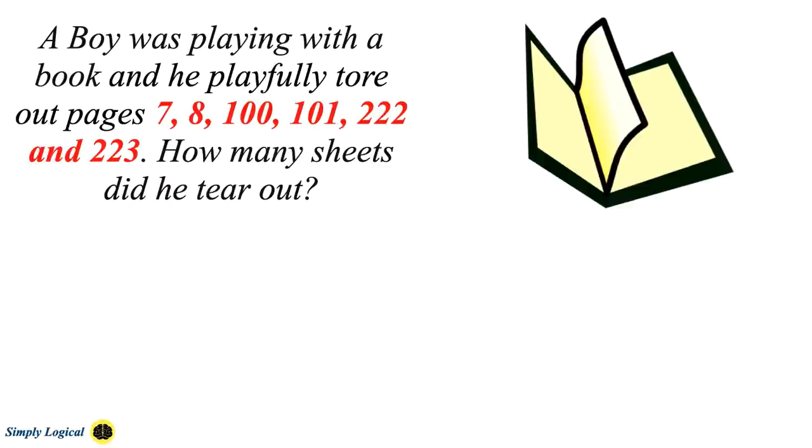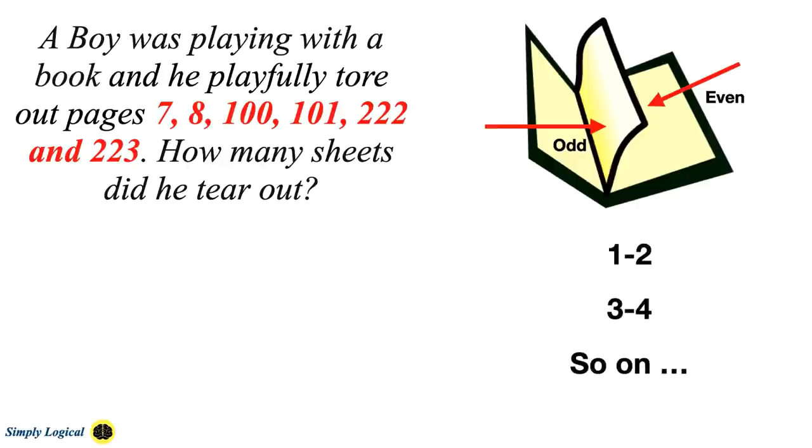At first glance, you think the boy tore out six different pages from the book, but it's more complex than that. In a book, there are actually two numbered pages on each sheet of paper — printed on both sides, each sheet has an odd and an even number. The odd pages are almost always on the right-hand side while the even pages are on the left-hand side. Therefore, the first page is numbered 1–2, the second page is numbered 3–4, and so on.